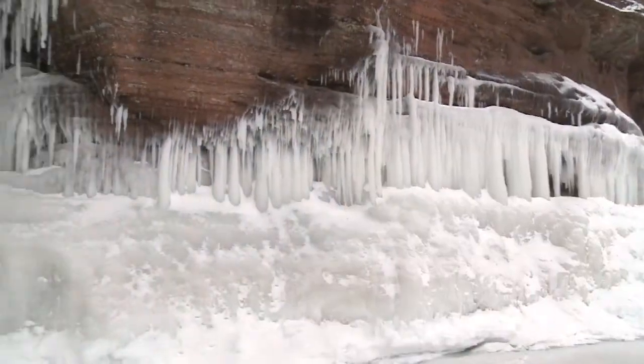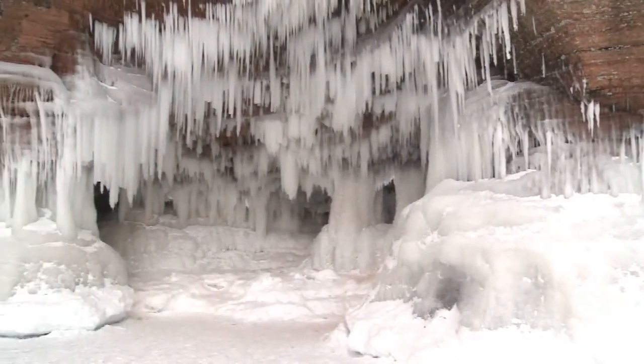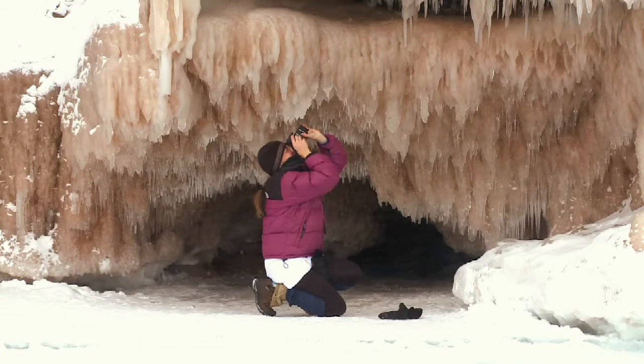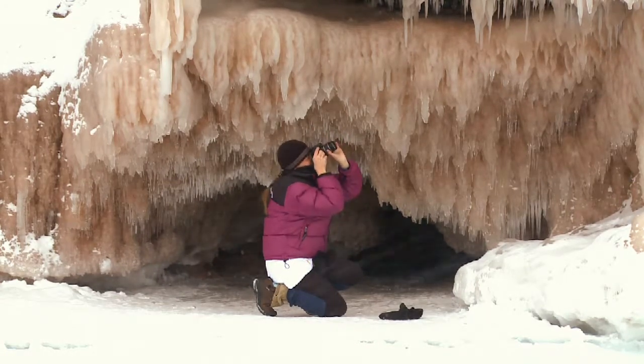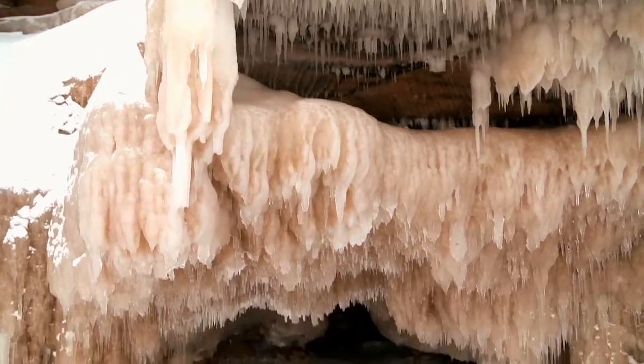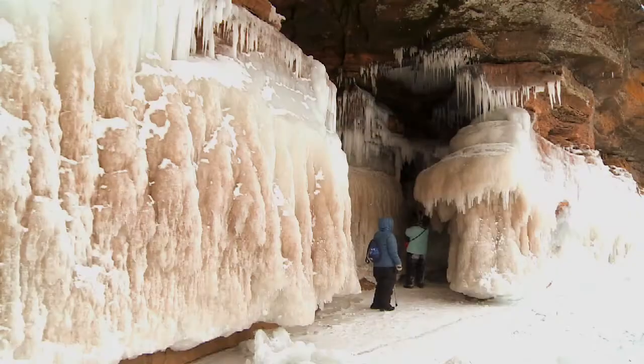In some places, the caverns extend into the lakeshore the length of a football field. Unlike most ice formations you see, these have different colors. The frozen waterfalls reveal various shades of orange from the iron and other minerals leached from the sandstone.